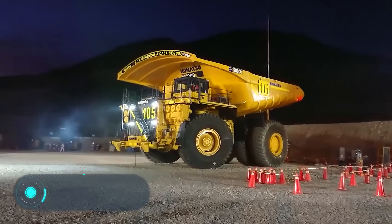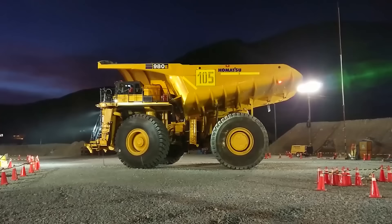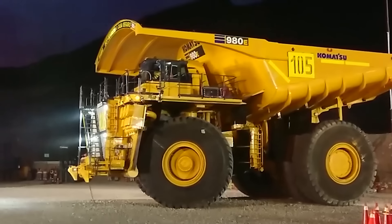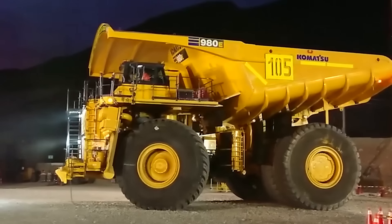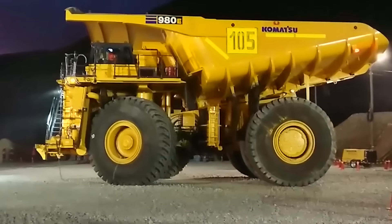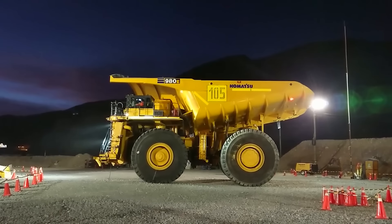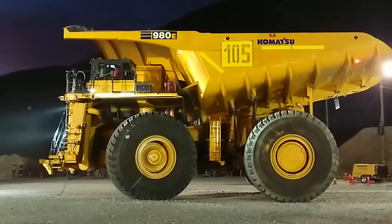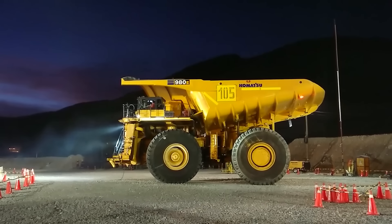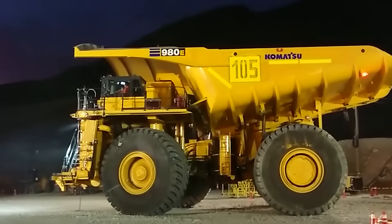The Komatsu 980E-4 is a high-performance dump truck with electromechanical transmission, first shown only a few years ago. Its output struck many people at 3,549 horsepower. The capacity of the body is 183 cubic meters, or up to 250 cubic meters heaped. The overall width is 10 meters, the height is 8 meters, and the rated payload is just over 369 tons.